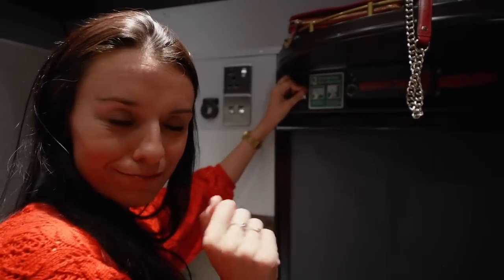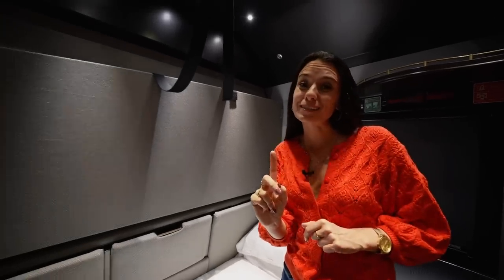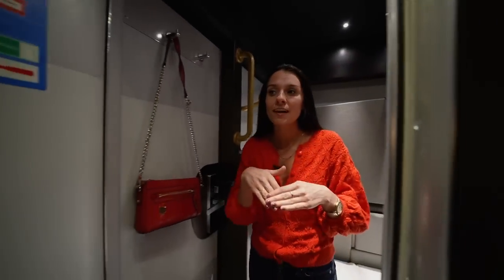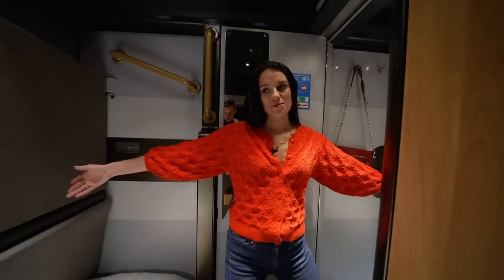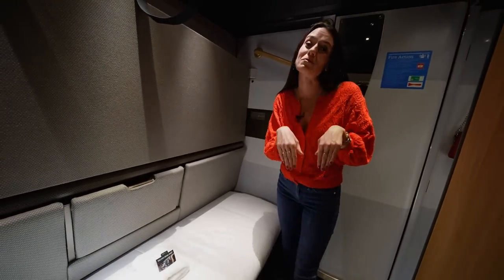We have temperature controls, though they've told us it's basically either very cold or very hot — those are the options. If you're traveling with more than one person, you can set up two beds, or if you prefer more space, you and your travel companion can get two rooms next to each other — this door opens and connects them, giving you a bit more space.